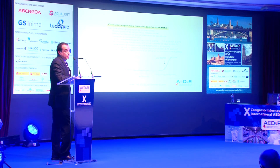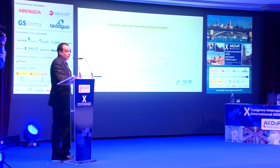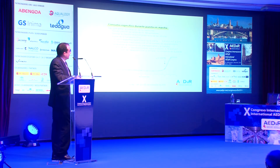En cuanto al consumo específico, podemos decir que el centro de presión ha satisfecho las expectativas. Teníamos un consumo garantizado de arranque de 3,8 kWh/m³. Esta planta tiene un bombeo de agua producto de cerca de 300 metros, un consumo muy considerable. Lo que es el agua desalada en tanque estamos en un consumo específico por debajo de 2,9 kWh/m³, y cuando arrancamos el bombeo de agua producto, estamos por debajo del 3,8 kWh/m³ garantizado para el arranque de esta planta.